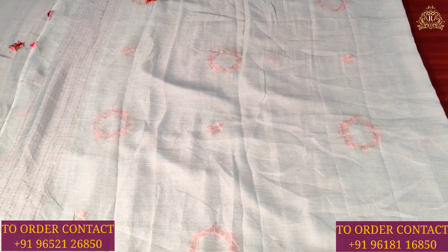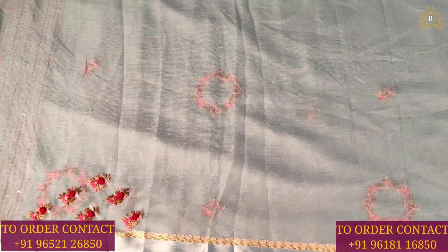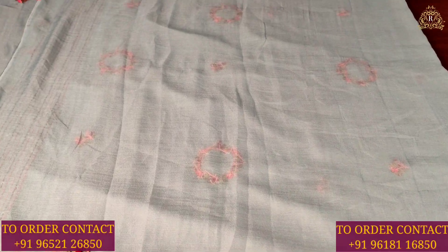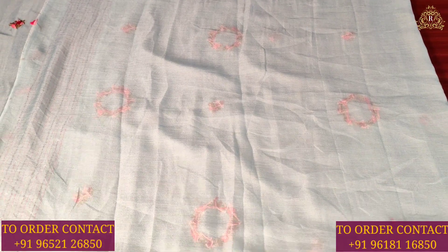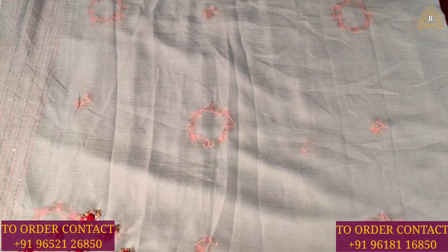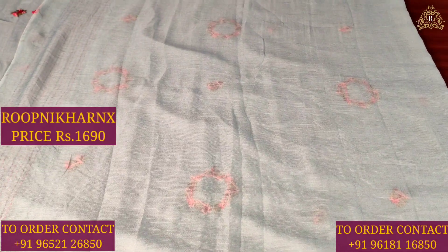The blouse has a self color combination. The saree is self-bottled. The blouse is also self-bottled and the fabric is very soft. The design on the blouse features thread weaving work in a flower design. These beautiful sarees cost 1,690 rupees.